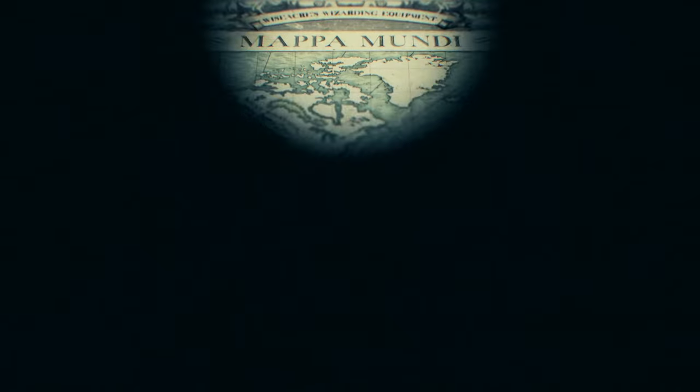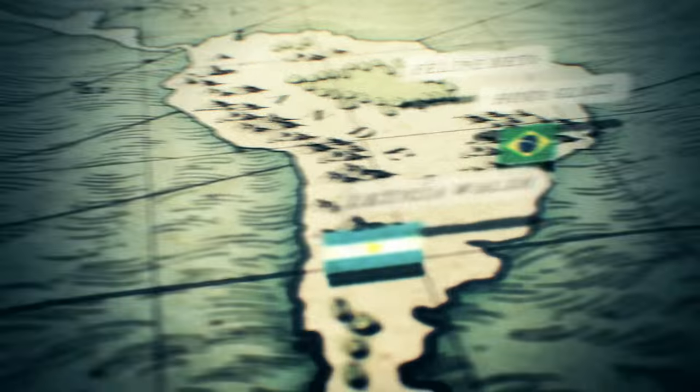Hi, everyone. I'm Jack. Hello, I'm Charlie. And we are here today on the set of Fantastic Beasts and Where to Find Them. We're so excited because we're going to be joined by creators from all over the world.